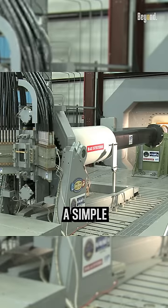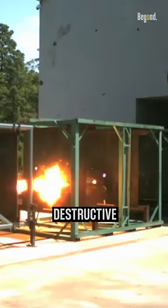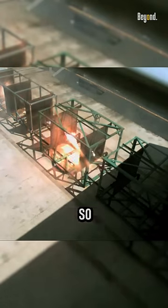Railguns only need a simple lump of metal, preferably of an aerodynamic shape. The speed provides all the destructive power it needs. You can also launch explosive projectiles if you want.